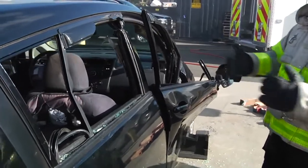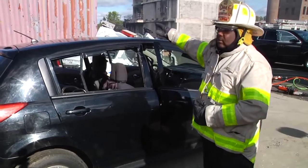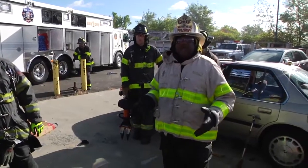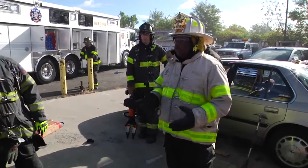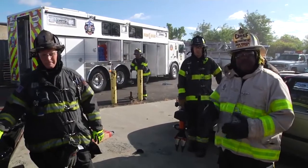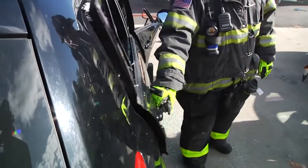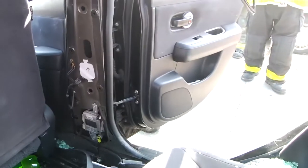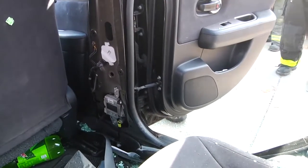That way we can extricate all of our victims from this side without being on a hazardous side or a limited access side. With all the advanced equipment we have — battery-operated tools, hydraulic tools — sometimes the simplest extrication is to try before you pry. Just unlocking a door exposes all of the components in the cage that we need to access to extricate our victims.